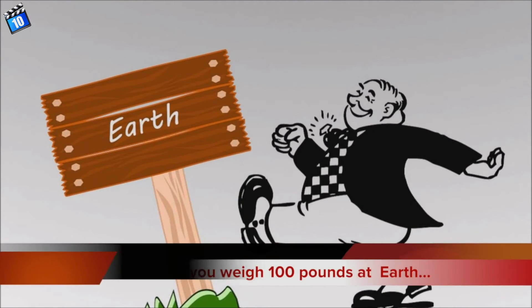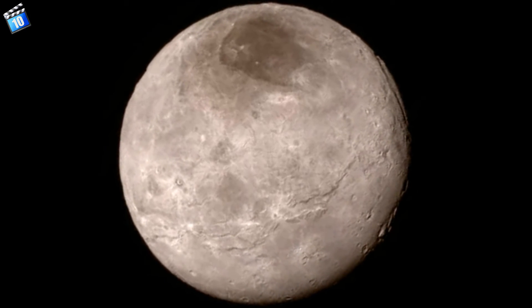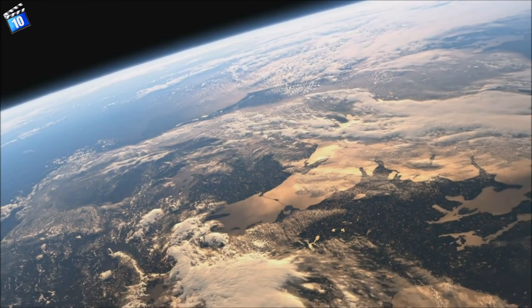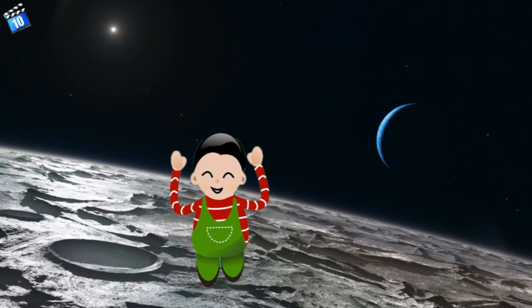Number 4. If you weigh 100 pounds on Earth, you will weigh only 7 pounds on Pluto. The surface gravity of Pluto is very low, and is about only 1/20th that of Earth. Due to less gravitational pull and the mass of the planet, you will feel like a baby on Pluto.